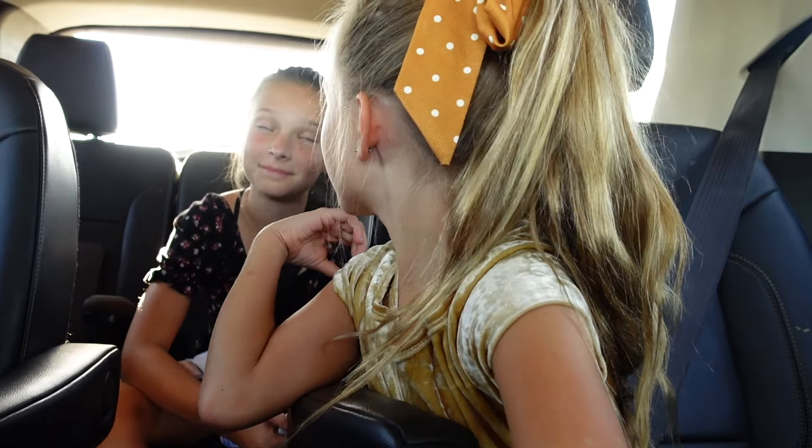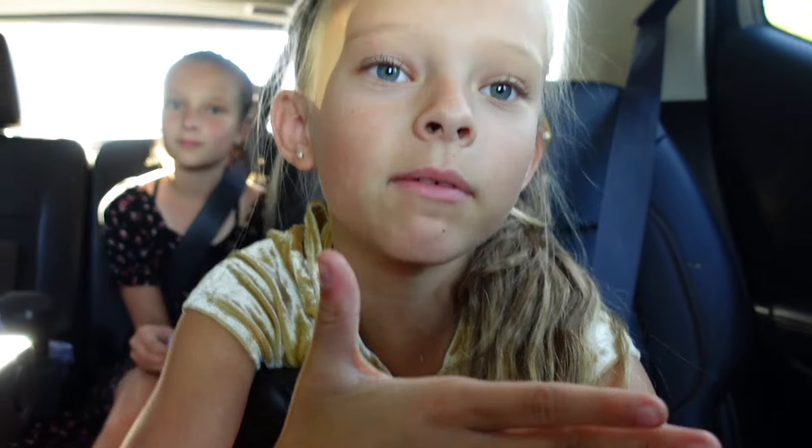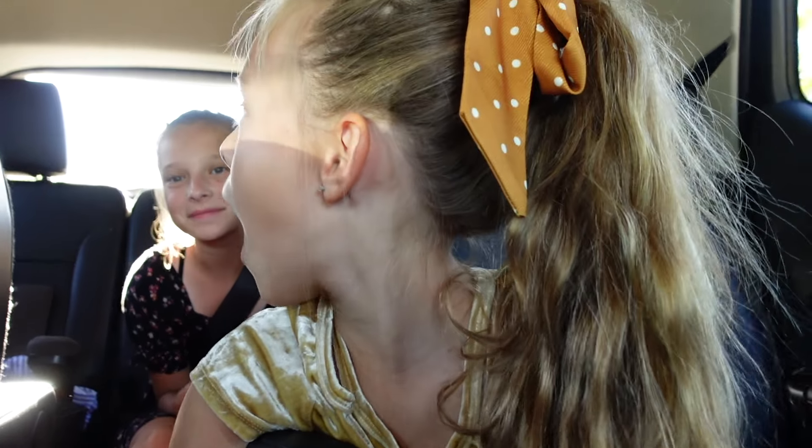These aren't books from home — these are books from the library. These are some of my favorites. I have The Unwanted Puppy, which is very cute. And then I have The Rescue Princess, with a little pony with a star. And then I have Amelia Bedelia — it has a bike. And another Amelia Bedelia book with a doggy on it.